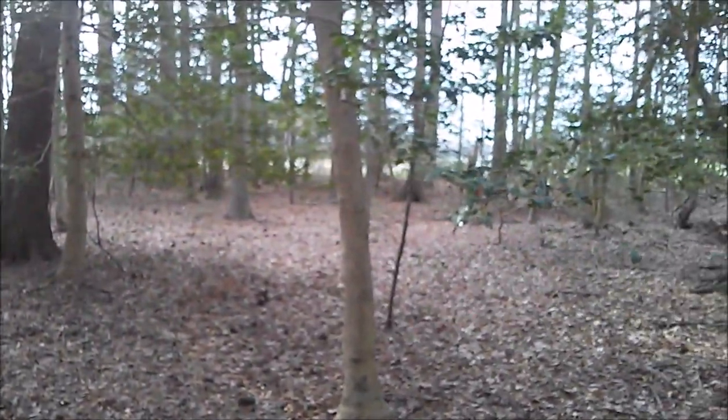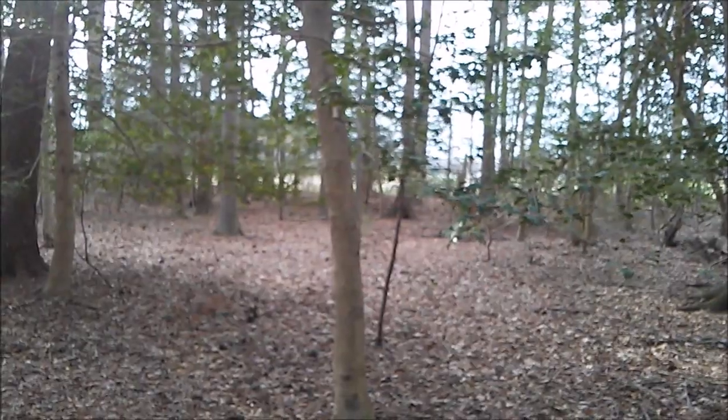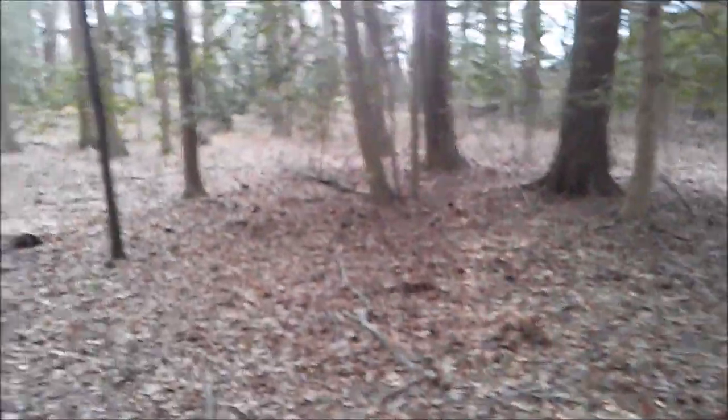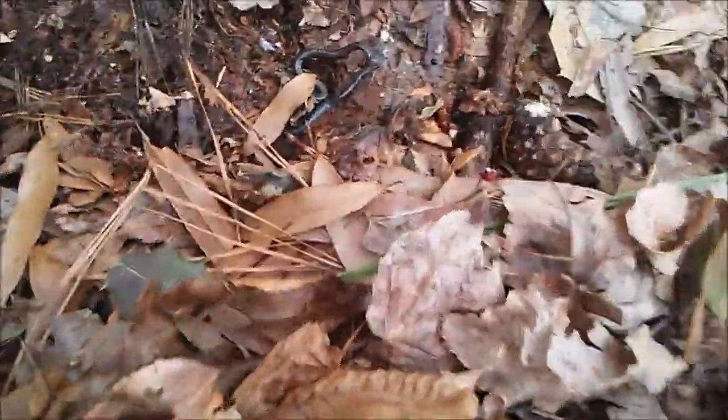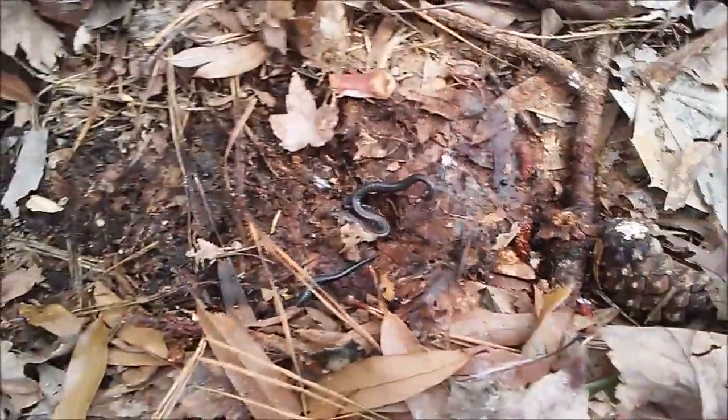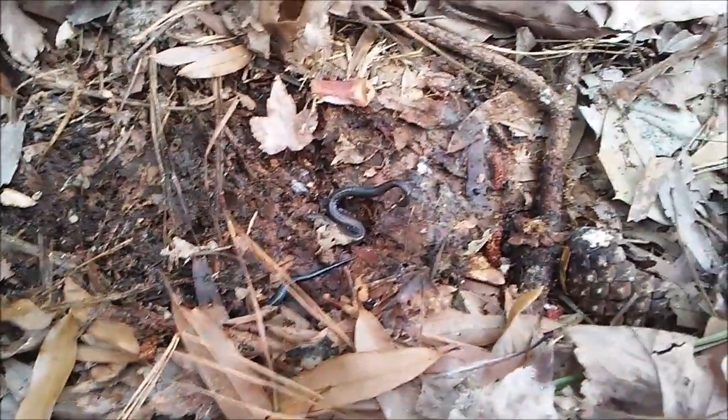I kind of take redback salamanders for granted to be honest. That squirrel startled me — I don't know what he's doing over there. He just keeps freaking me out. When I least expect it I just hear him running through the leaves. And there's two more — that's six of them now.